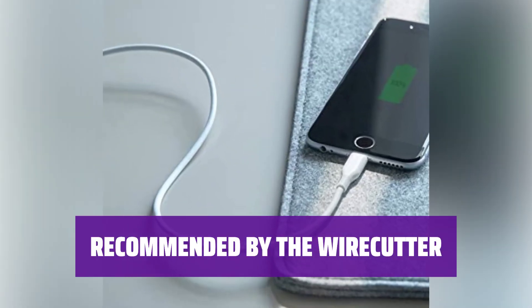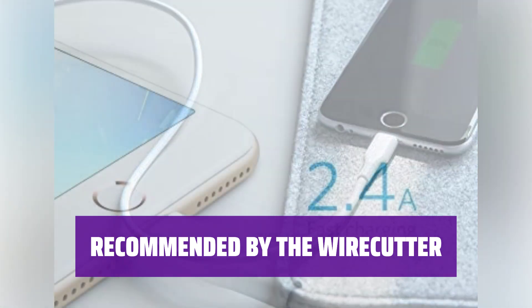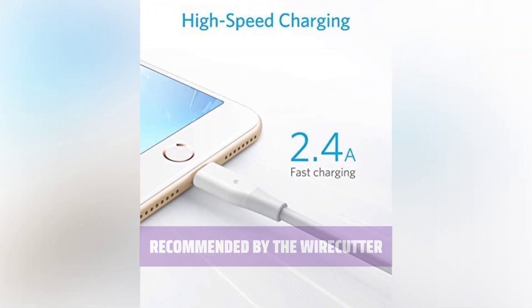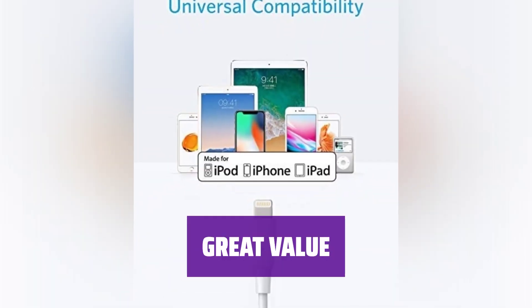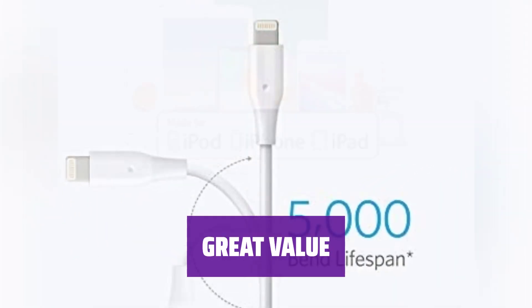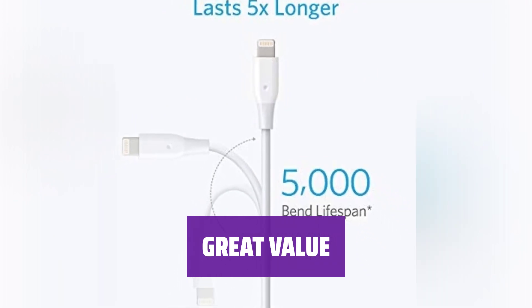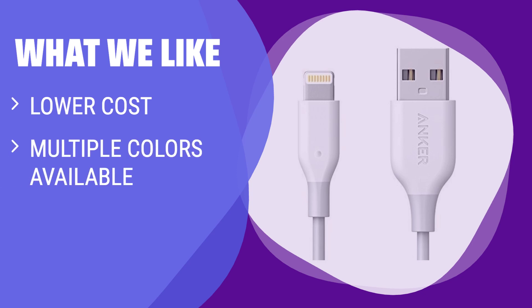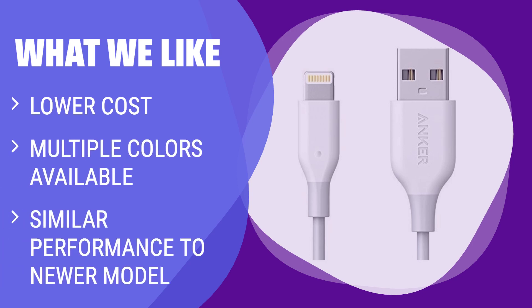The Wirecutter recommends Anker's Powerline Lightning Cable for its lower cost and similar performance to more expensive models. It's a trusted option for your charging needs, offering similar performance to higher-priced options at a fraction of the cost. At $8 for the 3-foot version, it's a bargain compared to Apple's own cable and is also available in multiple colors for a few bucks more. If you're looking for a budget-friendly option with a variety of color choices, you should consider this.